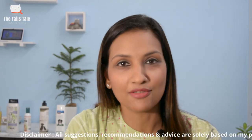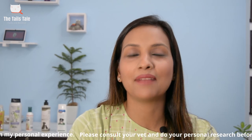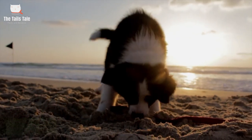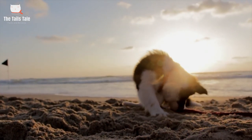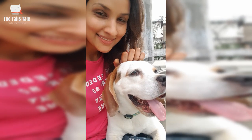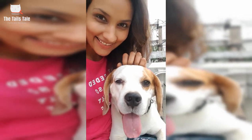Hello pet parents and pet lovers, I am Nidhi and welcome back to my channel The Tales Tale, where we unbox, review and recommend pet products based on my personal experience. Our pets are very active and agile, and when they play, they get dirty and smelly. For those perfect cuddly sessions, it is necessary to keep them clean and fresh.